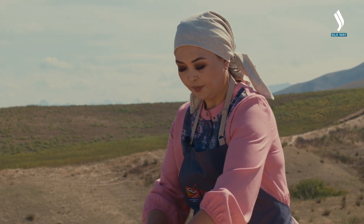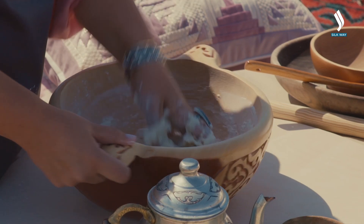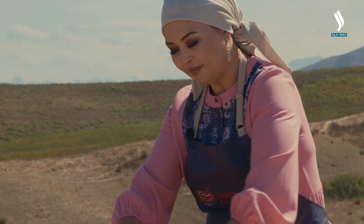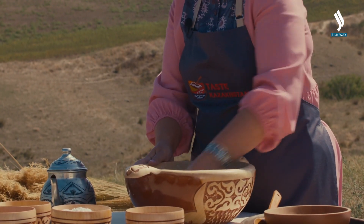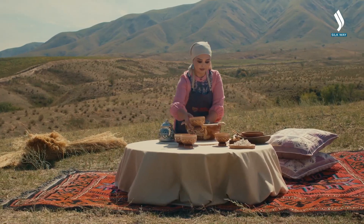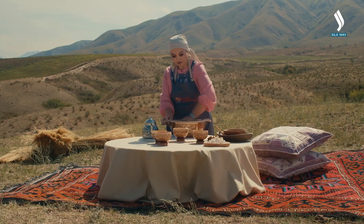The dough should not be too hard — it should be quite soft. So we prepare the dough. It's nice and stretchy. We need to let it sit for a while.